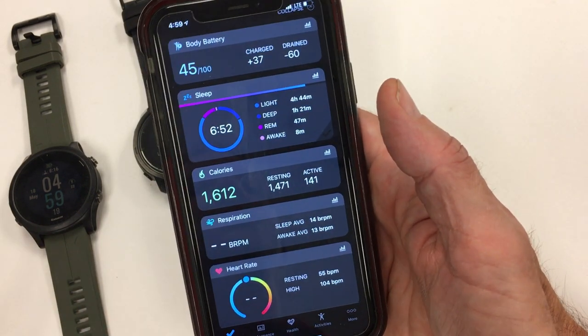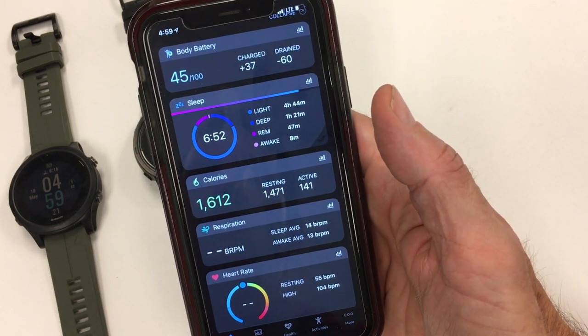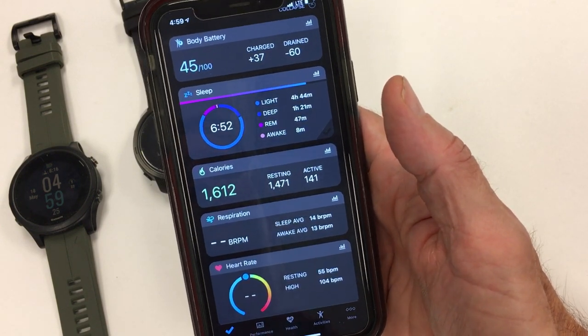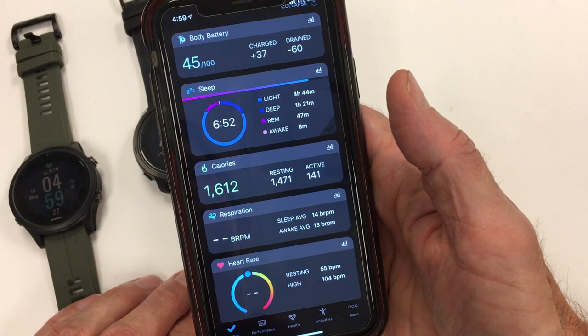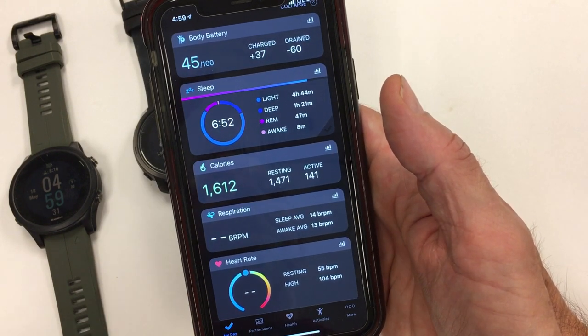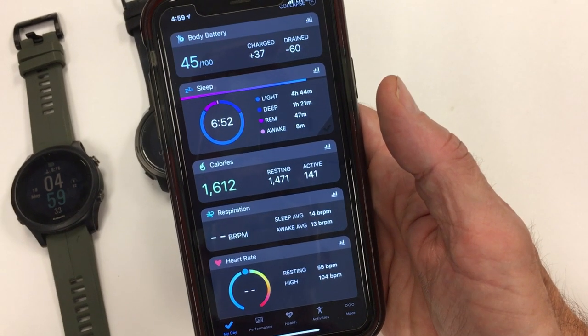I'm going to probably post this as its own singular video, as well as attach it to the comparison of the 945 and the Grit X. You can see more details on the website CrossFitTracking.com. If you like this and find it useful, please like it and subscribe for more videos. We're going to be doing the final Grit X review in about a week. Thanks so much for following CrossFitTracking.com.